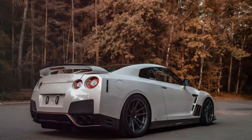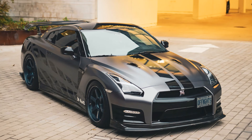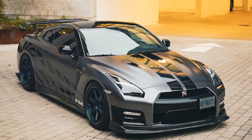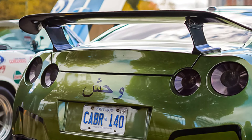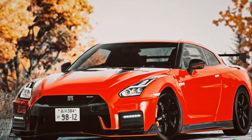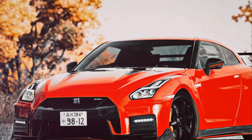After the R34 ceased production in 2002, enthusiasts eagerly awaited the next iteration of the GT-R. Nissan took its time, focusing on creating a car that would not only honor the GT-R legacy, but also push the boundaries of performance.